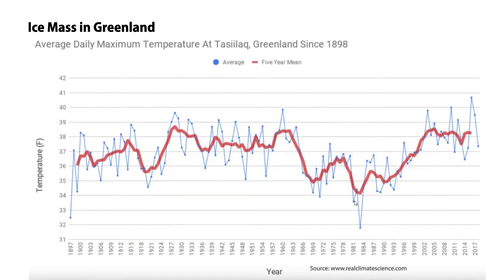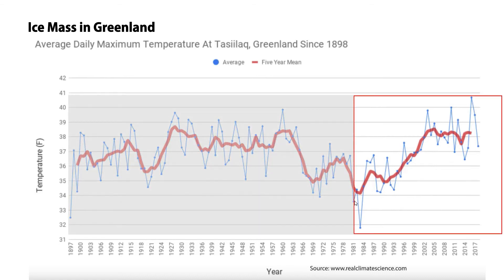Tony Heller has an important video on Greenland that I recommend you see. This graph of temperature comes from the Tasselac station, which has 120 uninterrupted years of continuous temperature measurement from a remote thermometer. But NASA and the UN don't show the whole thing. Their graphs always start around 1980 and show a strong warming trend in the Arctic — that's what they feed to the media. They know very well what the previous temperatures have been in Greenland, but they don't show the inconvenient data.